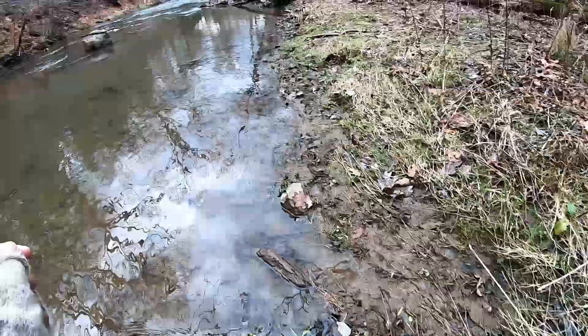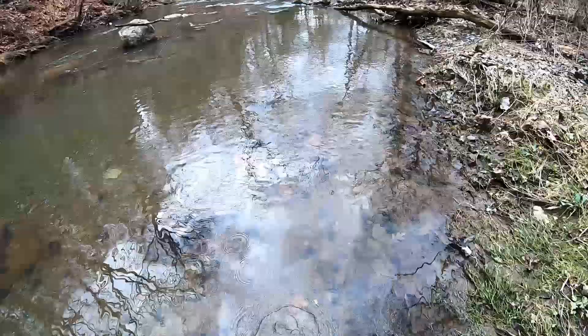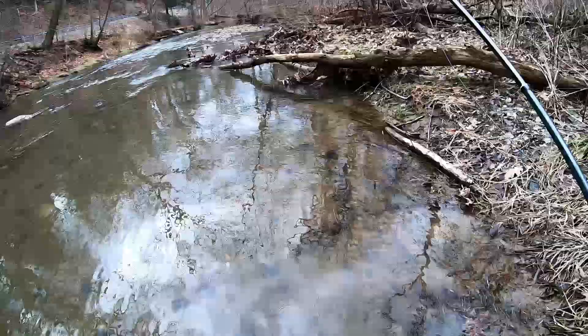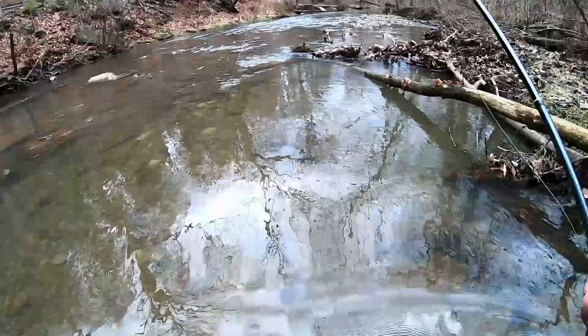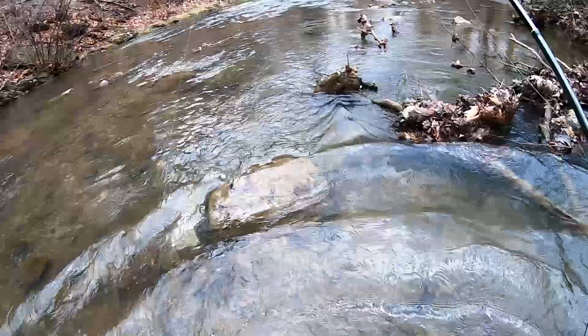Alright guys, the plan is I'm going to go downstream and fish the streamer. If we don't get any hits but we see fish, we're going to switch things up and tie on a nymph rig. Then I'm going to work my way up to the bridge. It's become pretty clear that after that rainfall these fish are very spread out, so all the holes should have at least a couple fish. Let's get to it.